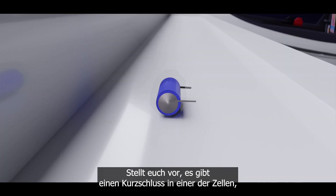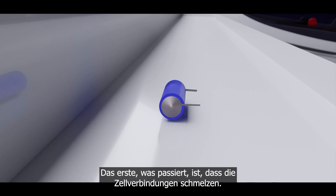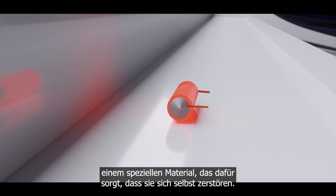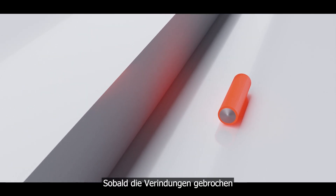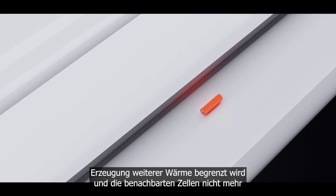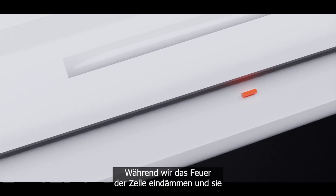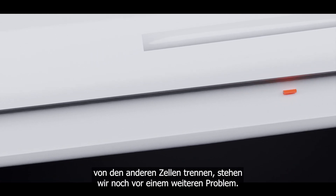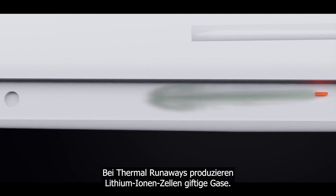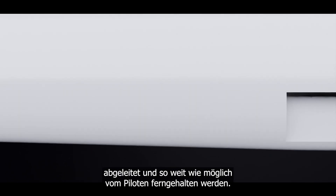Imagine there is a short circuit in one of the cells, turning energy into heat. The first thing that happens is that the cell bondings melt. These bondings are made of a special material that ensures they self-destruct in this situation. Once the cell bondings are broken, the cell loses the energy from the neighboring cells, limiting the generation of further heat and preventing the neighboring cells from being affected electrically. As we contain the fire of the cell and separate it from the other cells, we still face another problem: during thermal runaway, lithium-ion cells produce toxic gases. These toxic gases must be dissipated immediately and kept as far away from the pilot as possible.